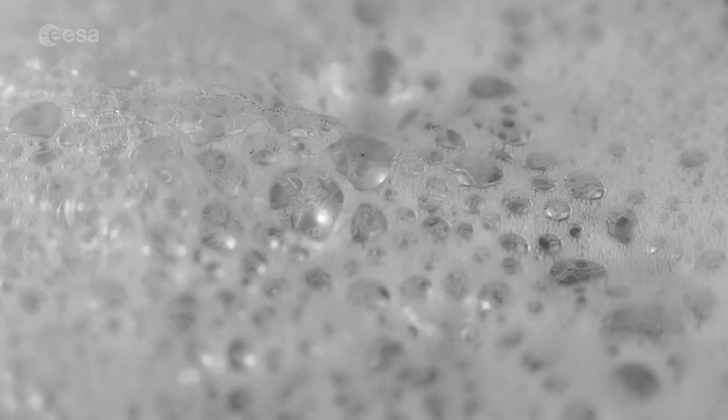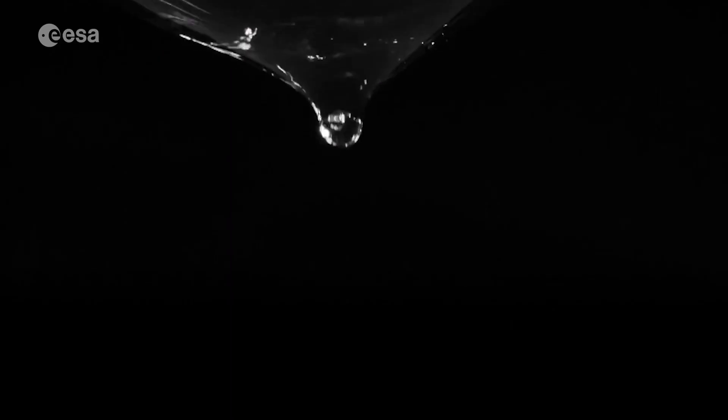Foams are not very stable on Earth because the liquid between bubbles flows downwards. As a result, the liquid film around the bubbles becomes very thin, the bubbles start to break, and the foam collapses.